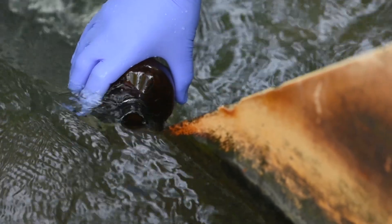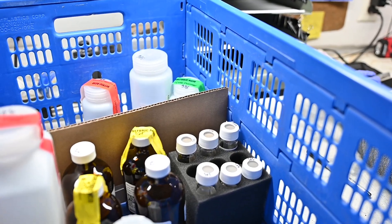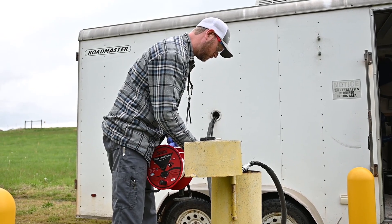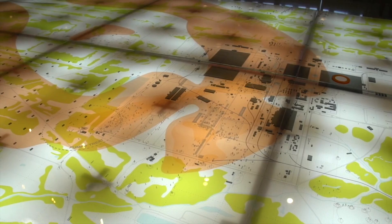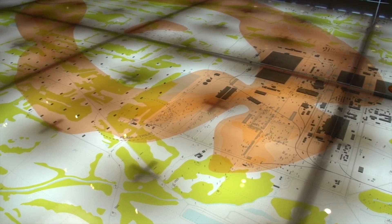In 1988, we were alerted by our residents — our fence line neighbors — that they had worries about the groundwater. Upon investigation, we found trichloroethylene in some of the residents' water nearby. That was a big event for us, because before that time we really had no indication that we had an issue there, and it prompted some pretty immediate action on our part.